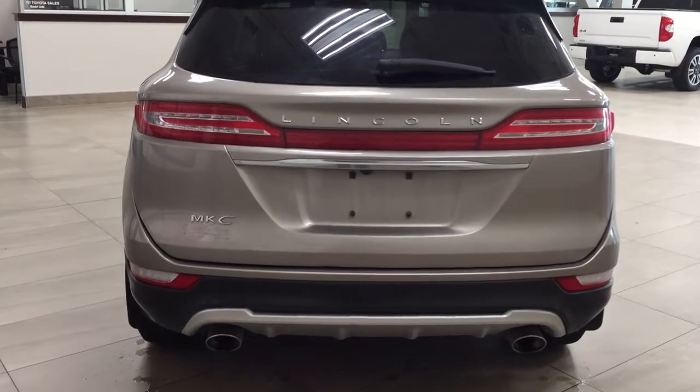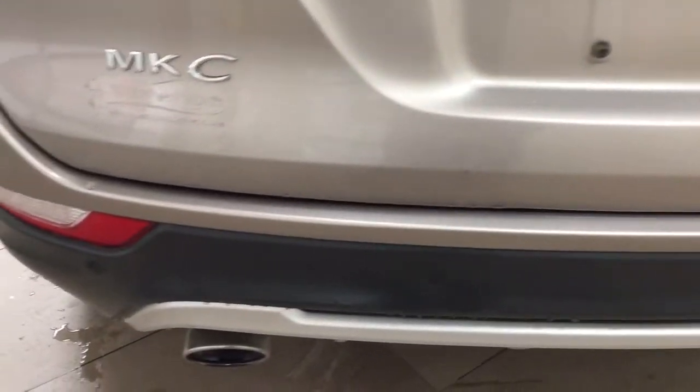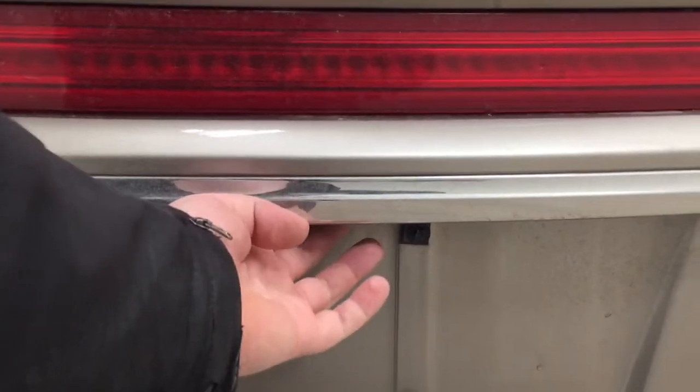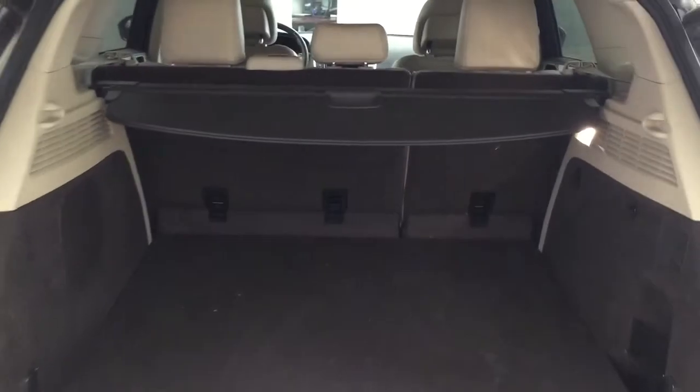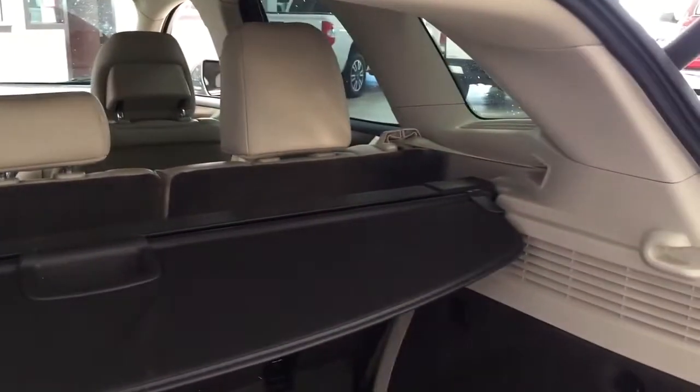We'll be taking a look at the rear cargo area as well as the tailgate. Taking a look at the rear bumper, you have your parking sensors located right across. You have the backup camera on the left-hand side and the rear hatch release located in the center. All you have to do is push on the button once and it will open up for you automatically. You have the cargo cover in the back, which is great because you can cover up your valuables while going from place to place.